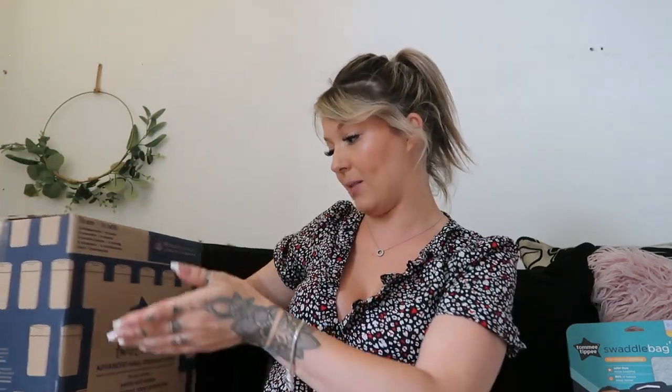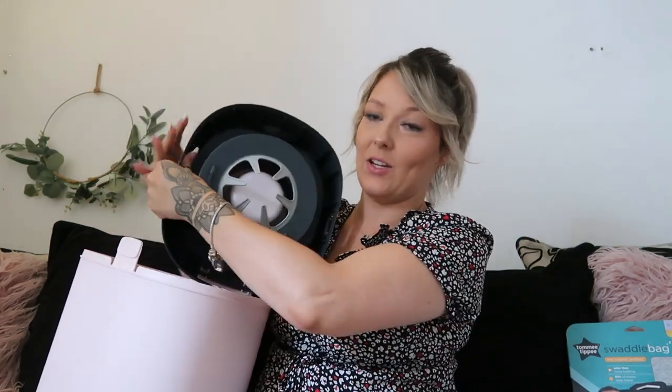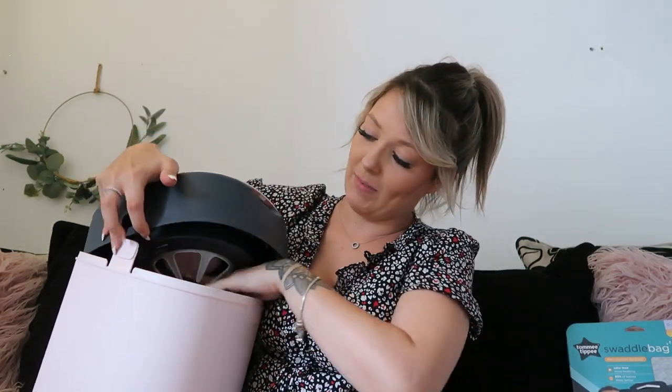The other item in this bundle is the Tommy Tippee Twist and Click Advanced Nappy Disposal System. You could pick from quite a few different colours, and I decided to go for the pink one. I never had a nappy bin with the boys so I thought it'd be good to try. The way it works — and I've been looking at reviews online, some people like it and some don't — is that you pull the nappy bags through and tie them onto the hook.